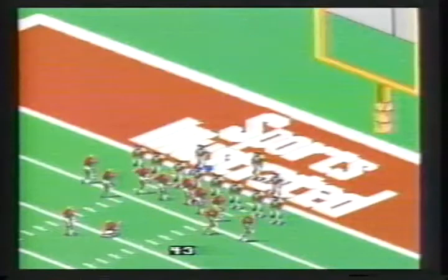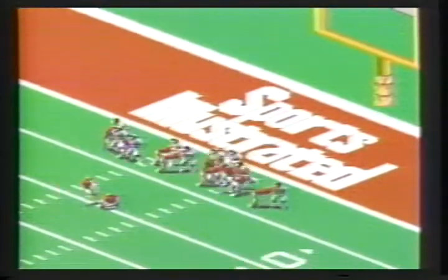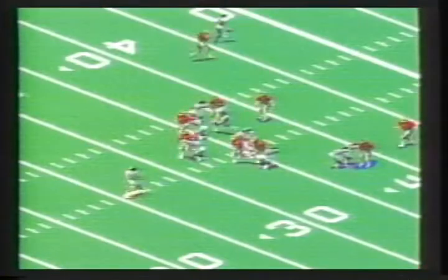What do you get when you combine one of the leading sports magazines with two of today's most popular games? It's Sports Illustrated Football and Baseball from THQ.